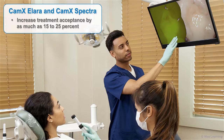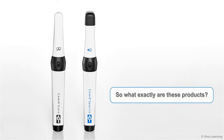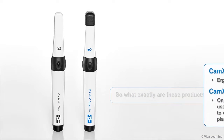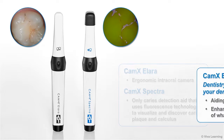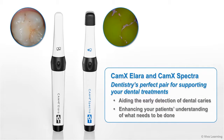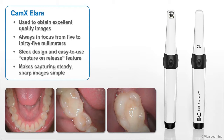By graphically and visually showing patients that your recommended treatment really is necessary, CAMX Alara and CAMX Spectra can increase treatment acceptance by as much as 15 to 25 percent. CAMX Alara is an ergonomic intraoral camera, while CAMX Spectra is the only caries detection aid that uses fluorescence technology to visualize and discover caries, plaque, and calculus. Together, these two instruments are dentistry's perfect pair.